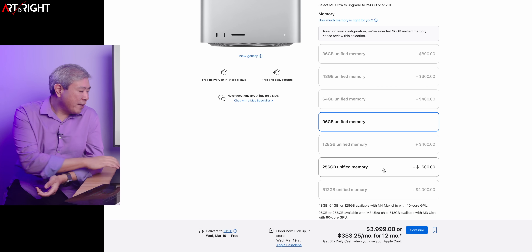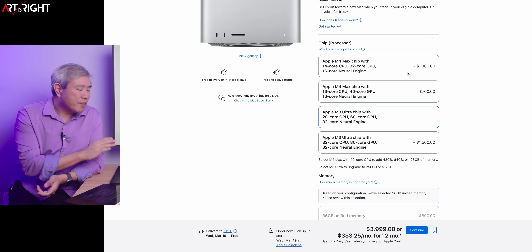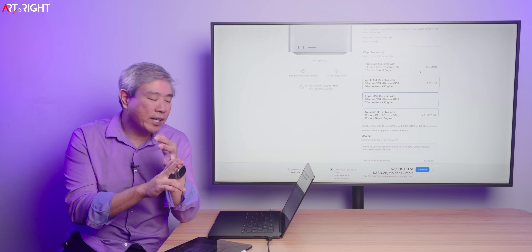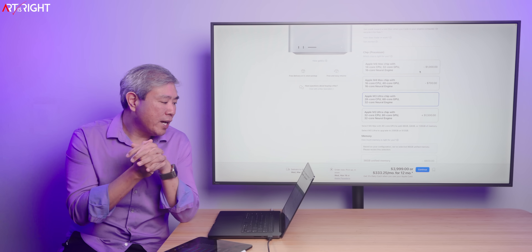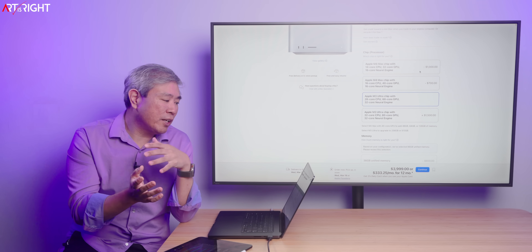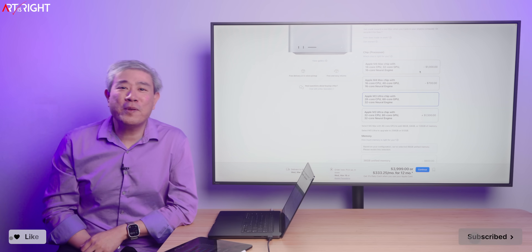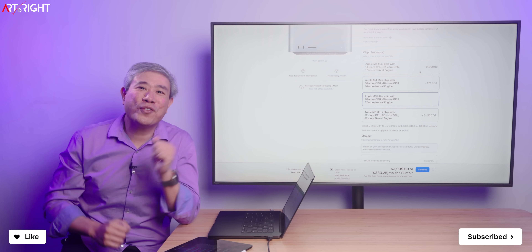For most creative pros, especially in photography, the Mac Max might do just fine. Especially now that we're doing a lot of work uploading to the cloud for AI culling and AI editing — the only thing we really need to do locally is some minor adjustment and export. I think the Mac Max is going to be able to handle that just fine, since you're already saving a lot of time doing work on the front end. If you have any questions or comments, please share them. Give this a like, subscribe, and hit the bell if you're new. I'm Art, and thank you for your time.